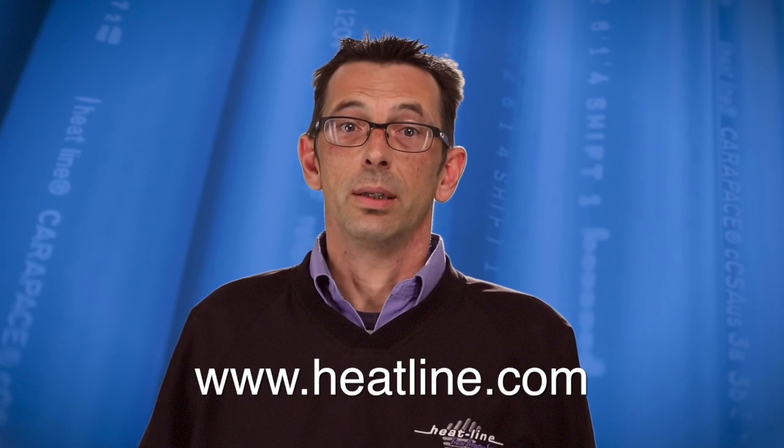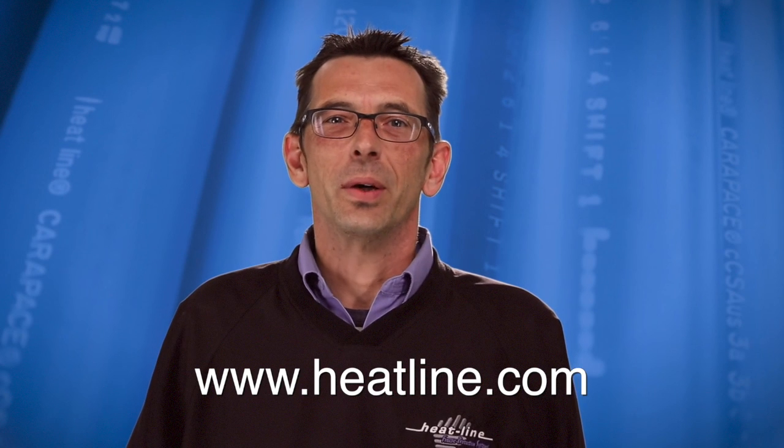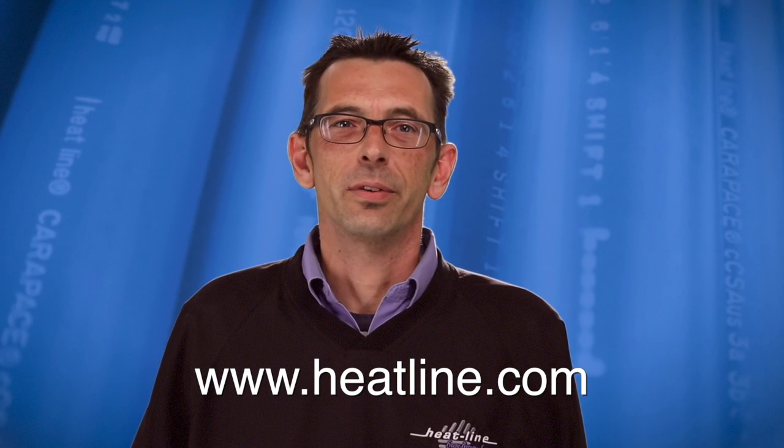Please make sure you sign up for our email newsletter, Facebook, YouTube, or other social media pages to stay up to date. Our newsletter and social media links can be found at our website www.Heat-Line.com. Thank you for watching this video and we look forward to assisting you in the near future.